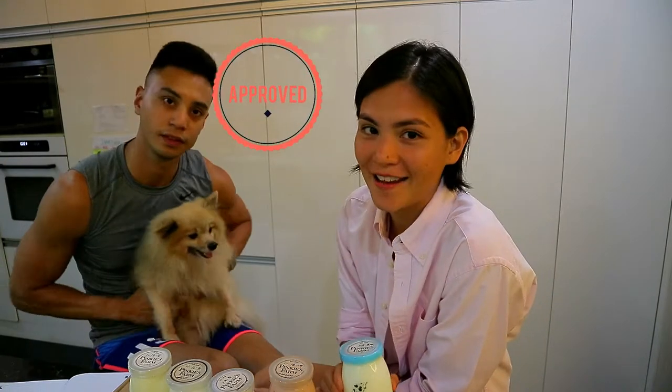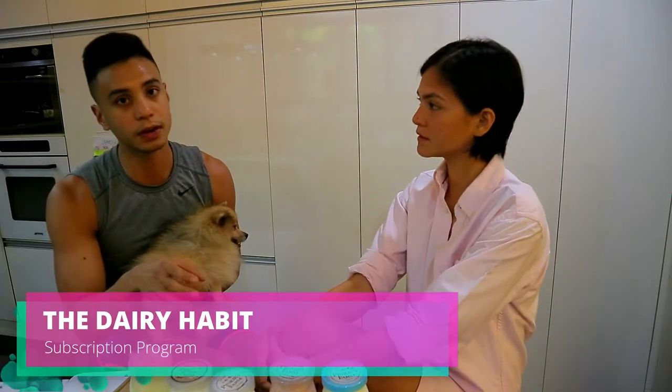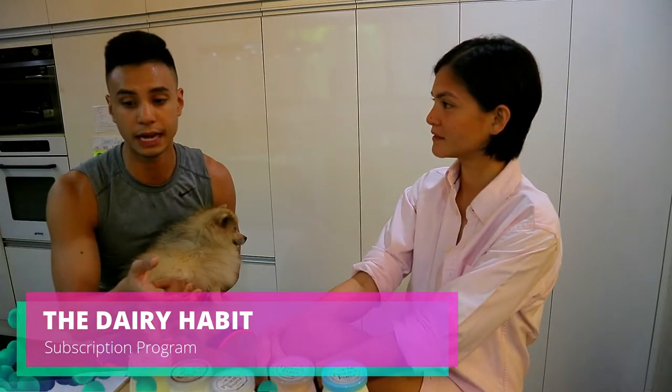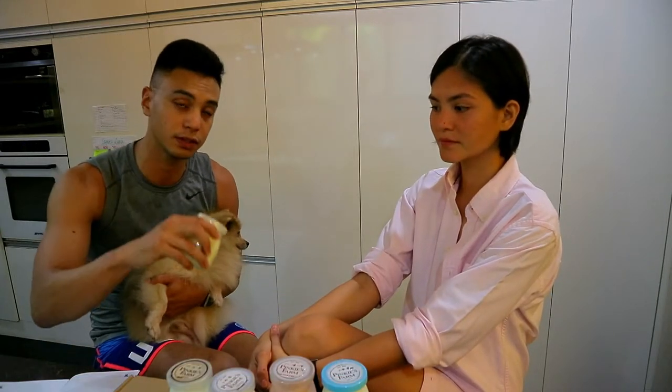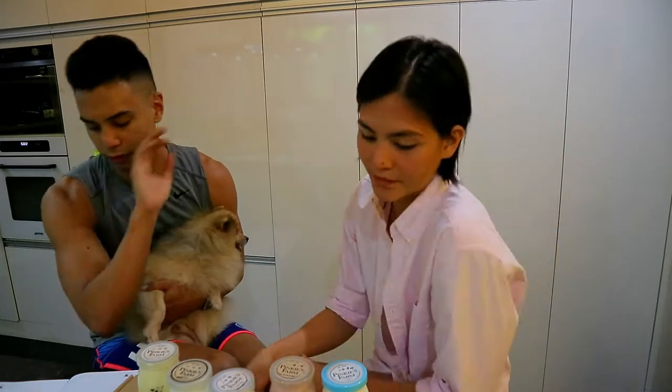These are also FDA approved. They have a few pickup points all over Metro Manila. Their subscription program is called the Dairy Habit. With the glass bottles, there's a deposit — you return it and they give you a new one, so it's really zero waste.